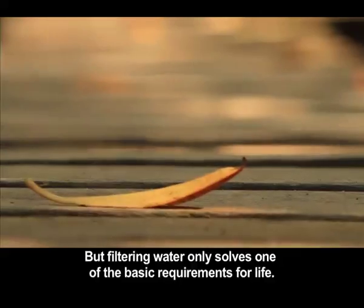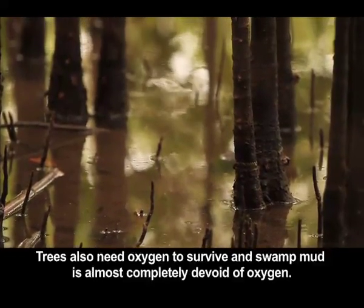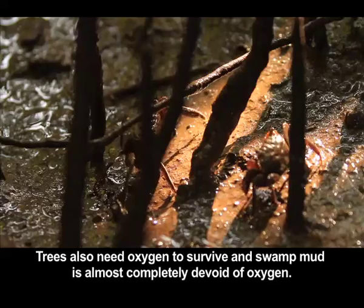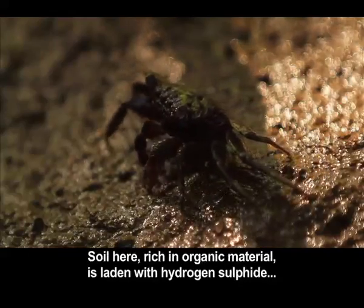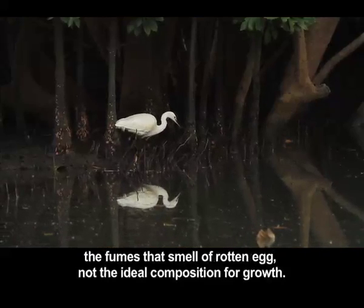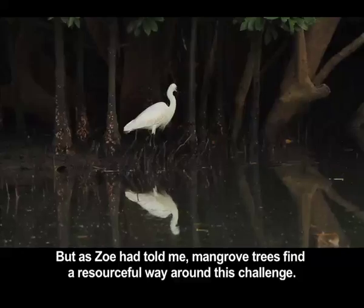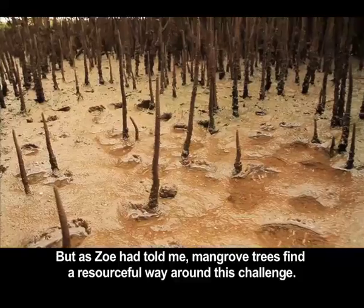But filtering water only solves one of the basic requirements for life — trees also need oxygen to survive. And swamp mud is almost completely devoid of oxygen. The soil here, rich in organic material, is laden with hydrogen sulfide, the fumes that smell of rotten egg. Not the ideal composition for growth. But as Zoe had told me, mangrove trees find a resourceful way around this challenge.